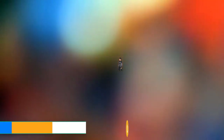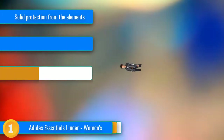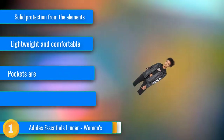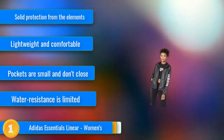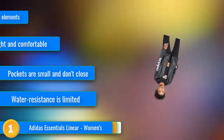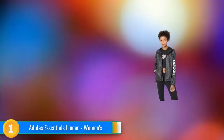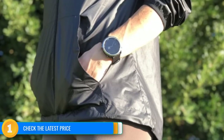Our first choice, the Adidas Essentials Linear, is an ideal lightweight layer for most everyday uses and transitions well to light exercise. This mesh-lined jacket offers just enough warmth for a crisp day without being too warm as the morning warms into the afternoon. It has a long drop hem that provides serious coverage, or can be easily cinched up with a simple bungee cord that adjusts on both sides.